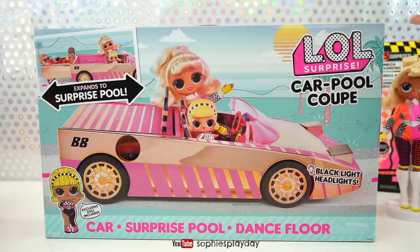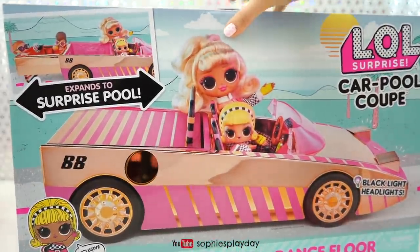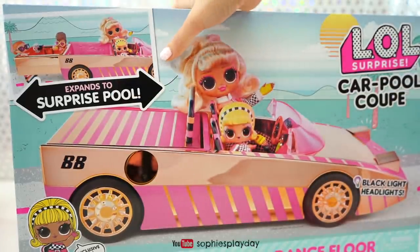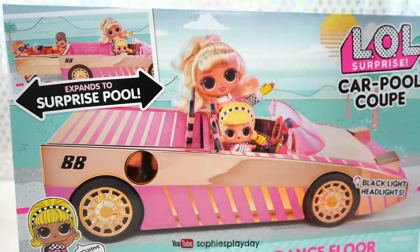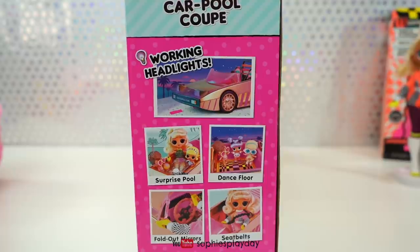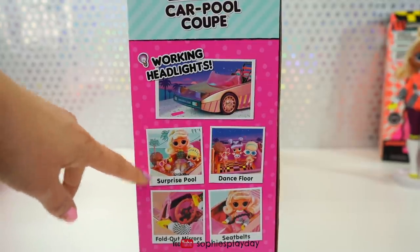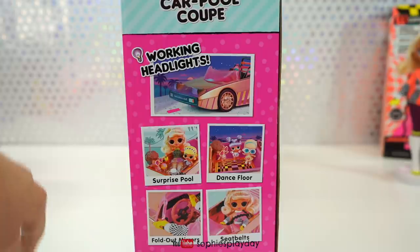This car is super cute! Right here there's a little hole where you can see the chrome of the car — that's the inside. And look, it expands to a surprise pool, so you guys can have a pool party. The headlights are black lights. Here's the side of the box — it tells you more about this Carpool Coupe: there's a surprise pool, a dance floor, fold-out mirrors, and a seat belt.